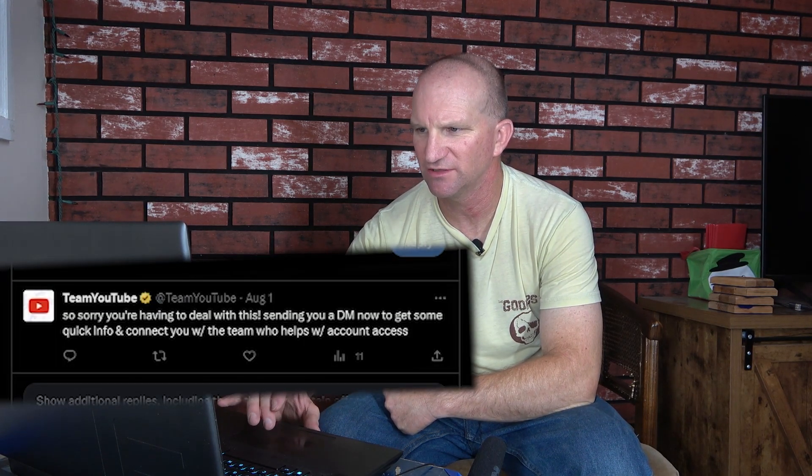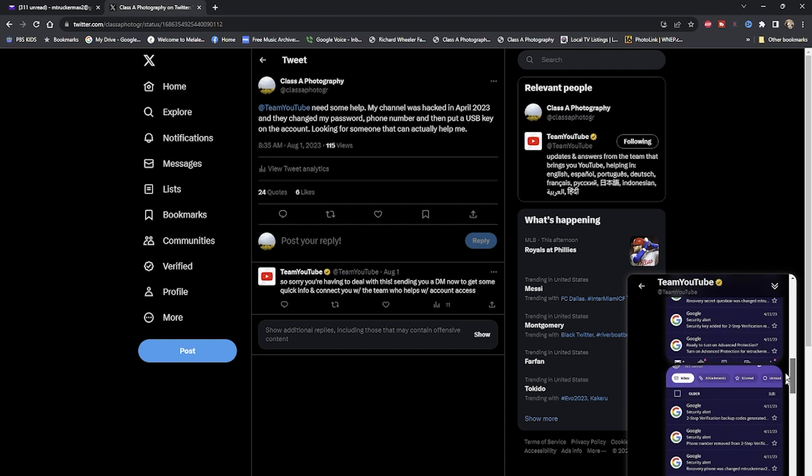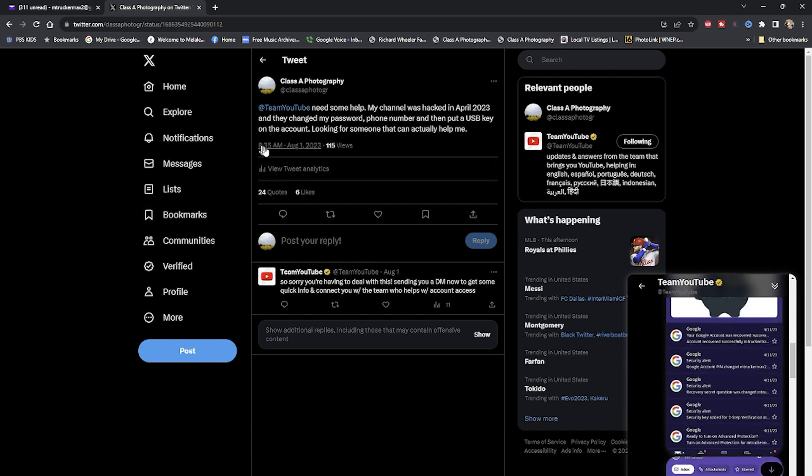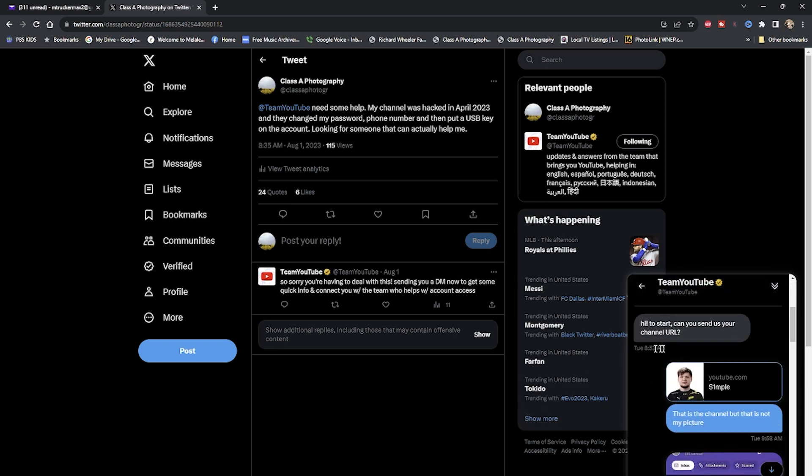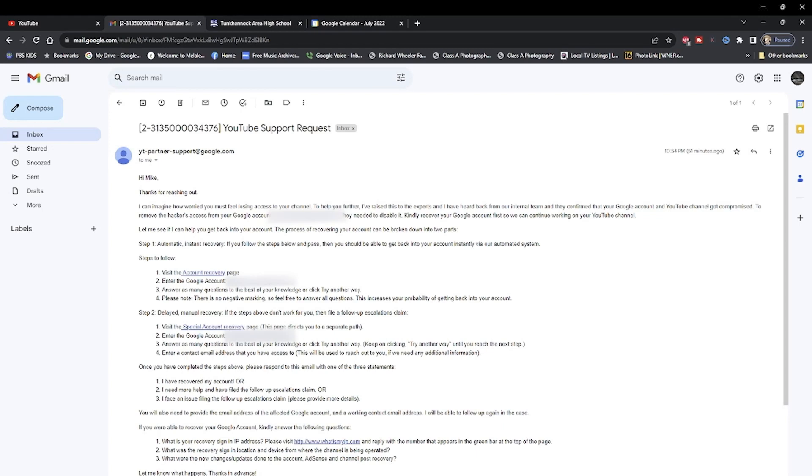So what they did was they sent me a DM. Check this out — this was cool because I don't even know how fast this was. I sent the post at 8:35 in the morning and at 8:53 they got back to me. So that's less than 20 minutes. This was one of the emails that I got.